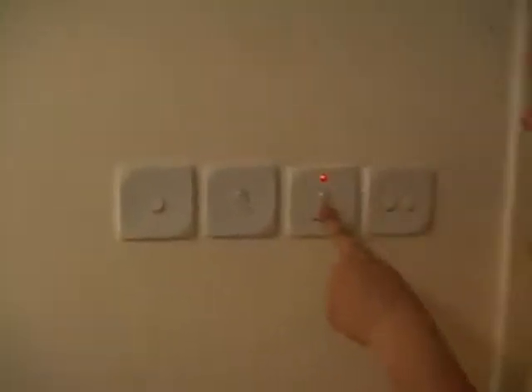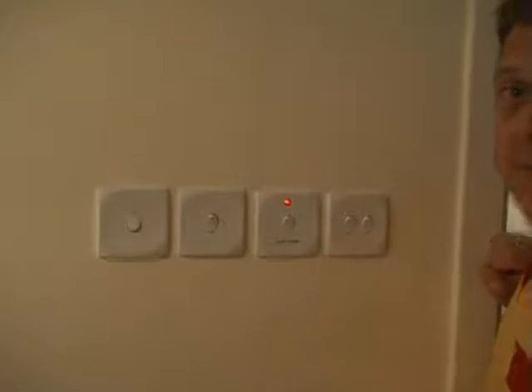Bathrooms — all the switches are outside. So if I want the hot water heater, I've got this one; if I want the lights, it's this one. They don't put the switches inside. And with all these bathrooms, there's not one power point inside, which is really hard when you want to blow dry your hair, isn't it, honey?